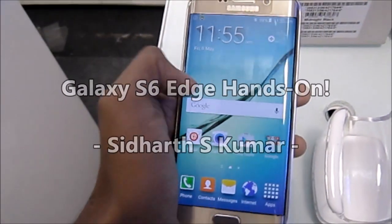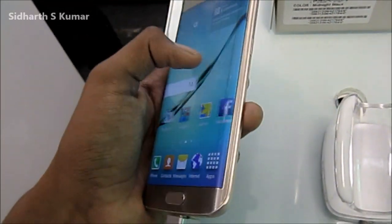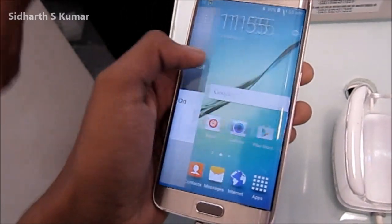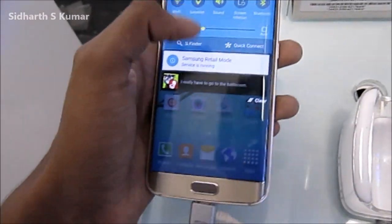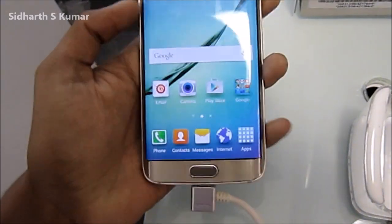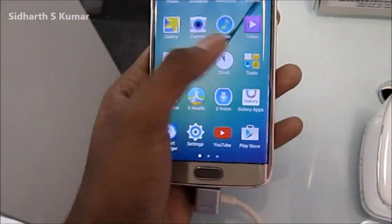Hi guys, this is Siddharth and this is the Galaxy S6 Edge with the world's first curved display. It has a 5.1 inch Quad HD Super AMOLED display with a massive 577 ppi.